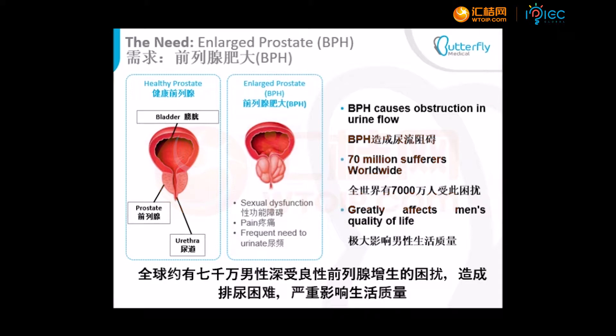BPH affects about 70 million men around the world, causing difficulties in urination and significantly affecting quality of life.